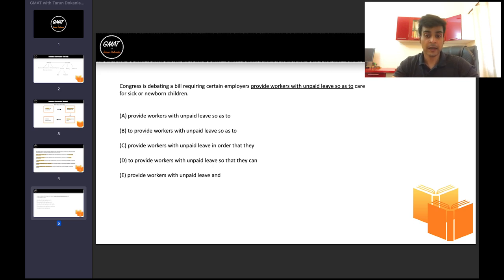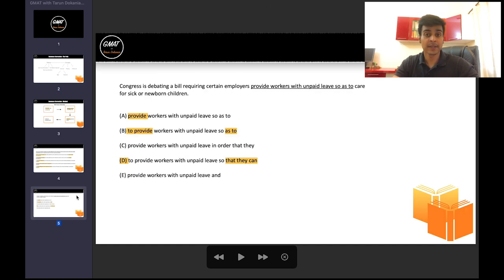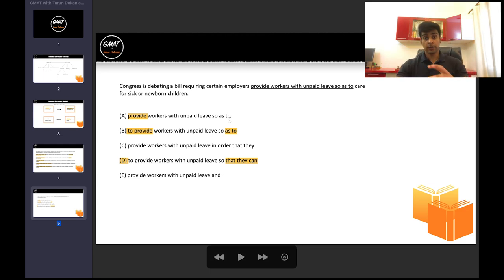Let's see this in action with another question — you can pause the video and take a minute to solve it. The right answer here is D. How we get there: 'provide' versus 'to provide' is right there in the first words. Reading the main sentence — 'Congress is debating a bill requiring certain employers to provide' — that's prepositions or idioms, another concept to master. With B and D as remaining options, since they're similarly written I can read word by word and find the difference: 'as to' versus 'that they can.' Knowing about pronouns and the 'that' form confirms D is the answer.